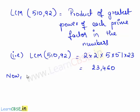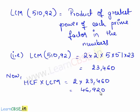Now we shall find the product of HCF and LCM we have obtained, that is 2 times 23,460, and the product is 46,920. We shall also find the product of the given two numbers, that is 510 times 92, which is also equal to 46,920. Therefore, the product of HCF and LCM of any two numbers is equal to the product of the given two numbers.